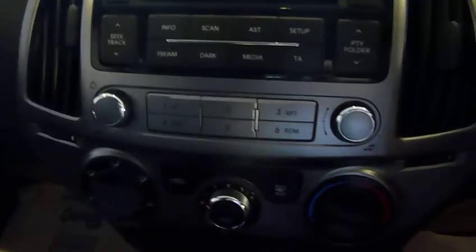There's a new automatic gearbox, along with air conditioning, a CD player, and also USB, Bluetooth, and MP3 capability.